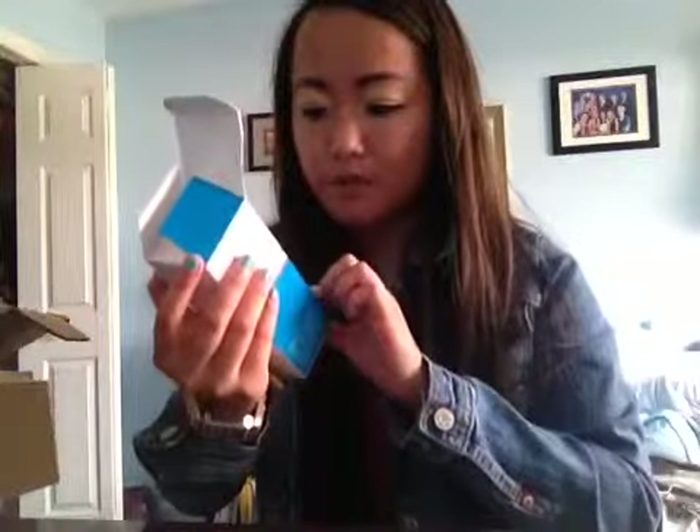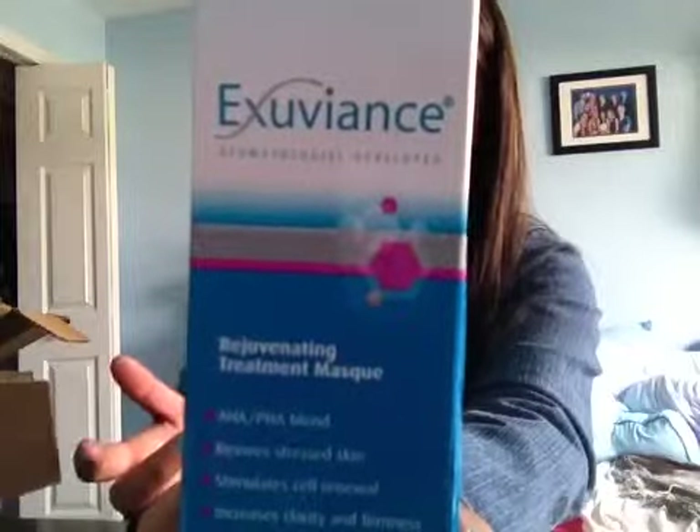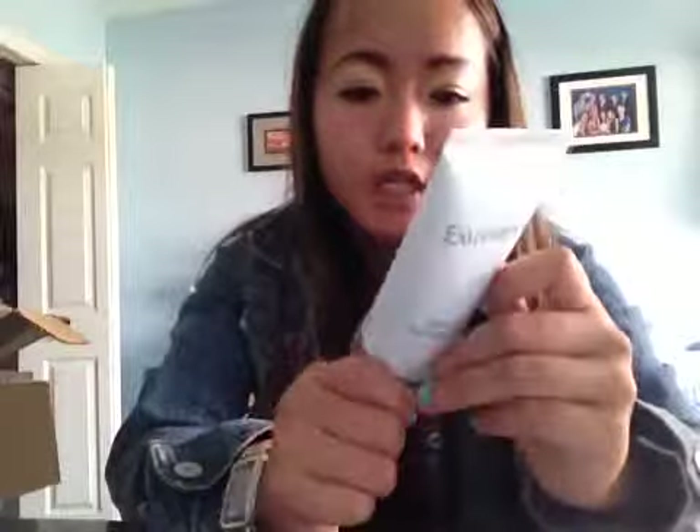It's like Christmas time but better! The next one is the rejuvenating treatment mask — just a face treatment mask. Apply with fingertips and leave on for 15 to 20 minutes, then peel it off. It's recommended for once-a-week use, which is less frequent than the usual two to three times, probably because it's stronger and you keep it on longer. It's 2.5 fluid ounces. These are all pretty much full size — like three-fourths the size of a regular one.